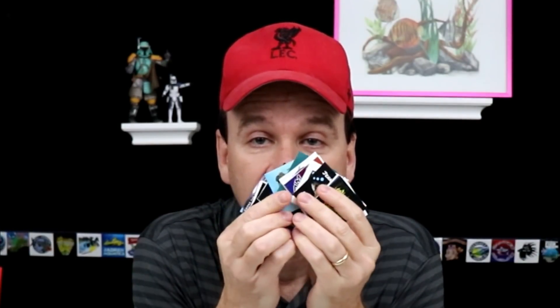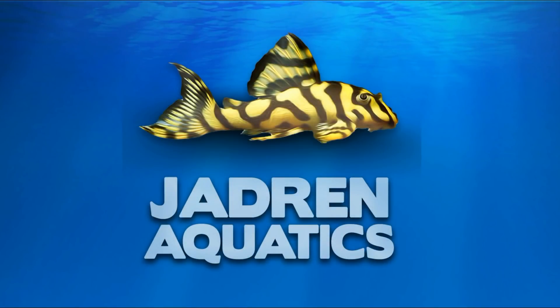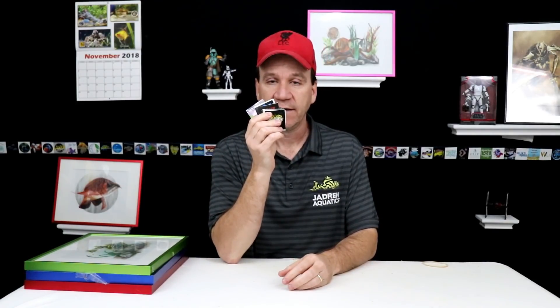Guess what? The channel stickers are back. Hey, what's going on guys? This is Jason with Jadron Aquatics, and you heard me right — the channel stickers are back by popular demand. I have had so many people ask me about doing channel stickers for their channels, some of them not even fish channels.